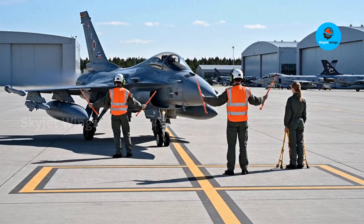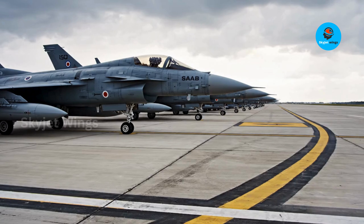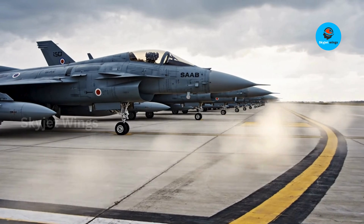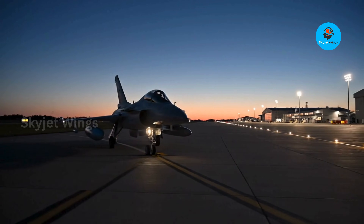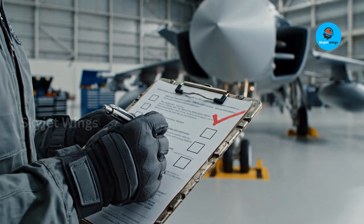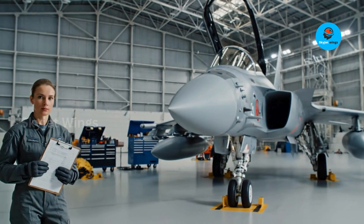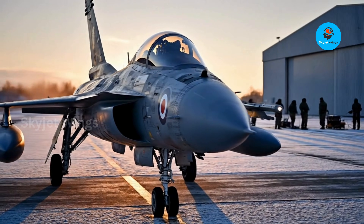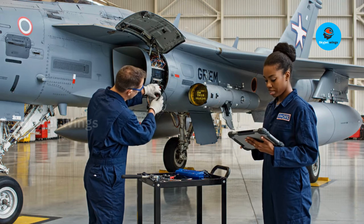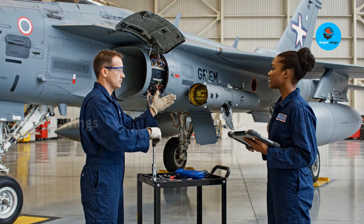Air combat is often reduced to a shallow scoreboard: top speed, climb rate, turn performance — useful metrics, but incomplete ones. The Gripen's real operational edge comes from how its engine multiplies everything else the aircraft is designed to do, and at the center of that multiplier sits the EJ200. The EJ200's high thrust-to-weight ratio gives the Gripen exceptional acceleration and climb without burdening it with excess mass. That balance allows the aircraft to respond quickly, reposition fast, and disengage when needed — all without the fuel penalties usually associated with high-performance engines.